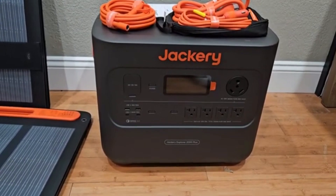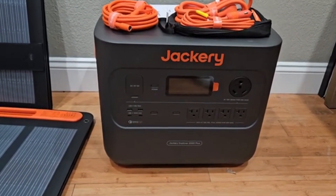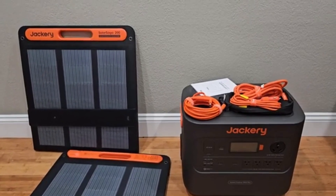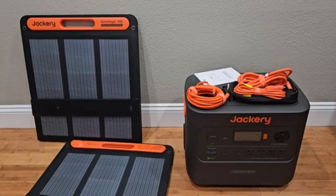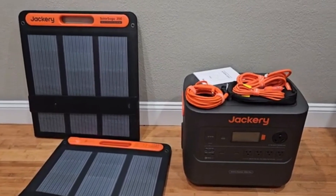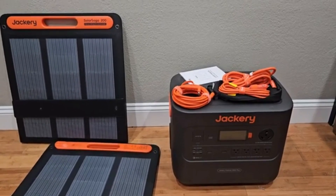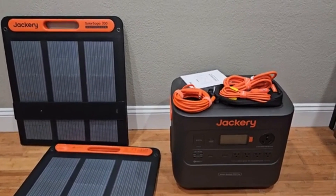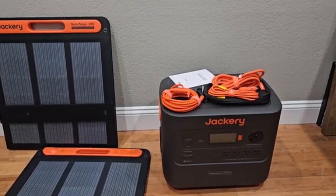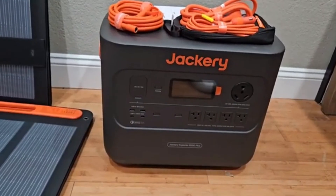What truly sets this generator apart is its versatile charging options and eco-friendly design. Equipped with two SolarSaga 200W solar panels, it allows you to harness solar energy efficiently, ensuring you have a renewable and sustainable way to recharge when traditional electricity isn't available. For those who need power in a hurry, its fast-charging feature enables a full recharge in just 2.5 hours via an AC outlet, making it one of the quickest-charging high-capacity generators on the market.